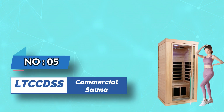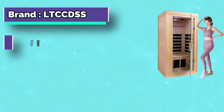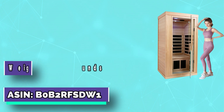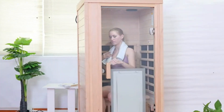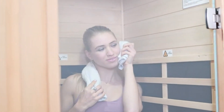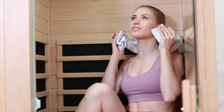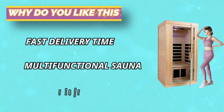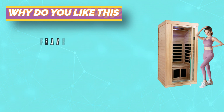Number five: LTCC DSS commercial sauna. Canadian hemlock infrared sauna for home, ships from the US. One-person interior space, seat carrying capacity of 440.92 pounds. The minimal footprint is perfect for your master bathroom, bedroom, basement, or gym. Enjoy the health benefits of regular sauna use in your own home. Temperature presets from 20 to 60 degrees Celsius. Tongue and groove design for quick assembly. Six millimeter tempered glass doors, top ceiling vents for indoor use, 1350 watts power, 10 to 15 minutes fast preheat.